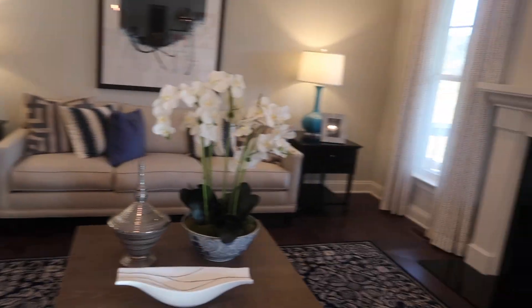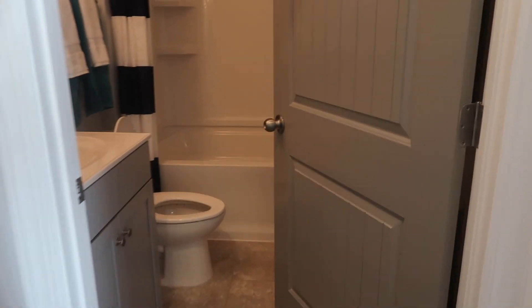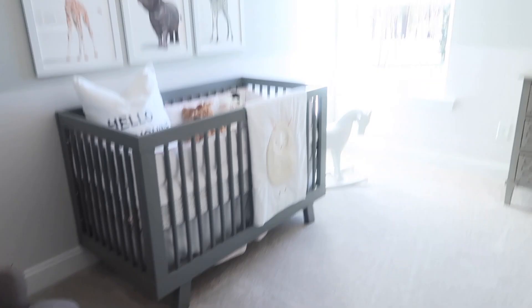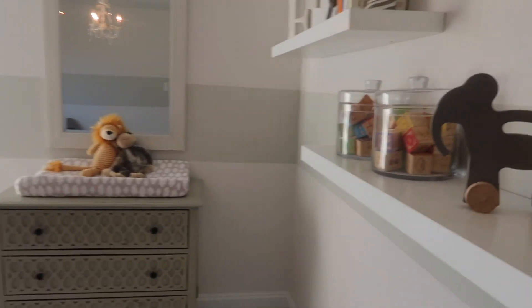This one is cozy. Half bath. It's the bedroom downstairs, so this would be the guest room. Didn't you not like this wall last time? Yeah, I don't like this wall. It's cold. This is the guest bedroom. Guest bath. Perfect for a nursery.